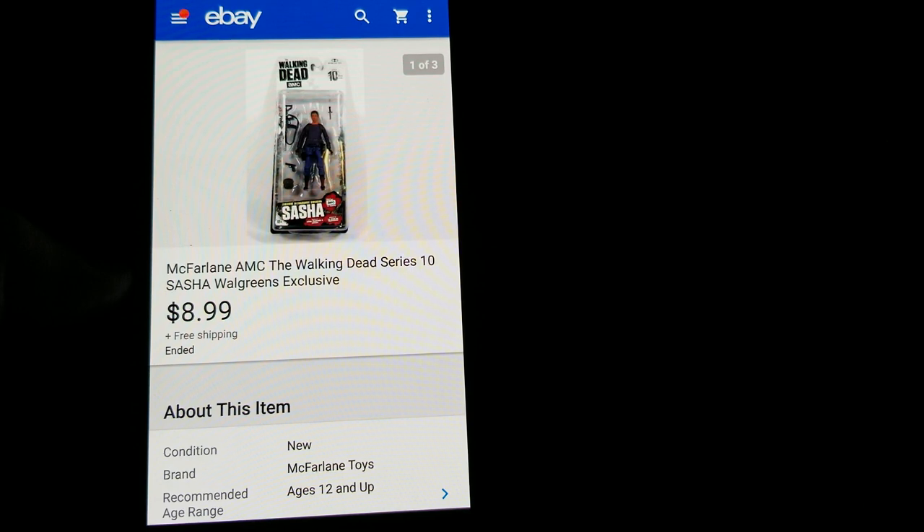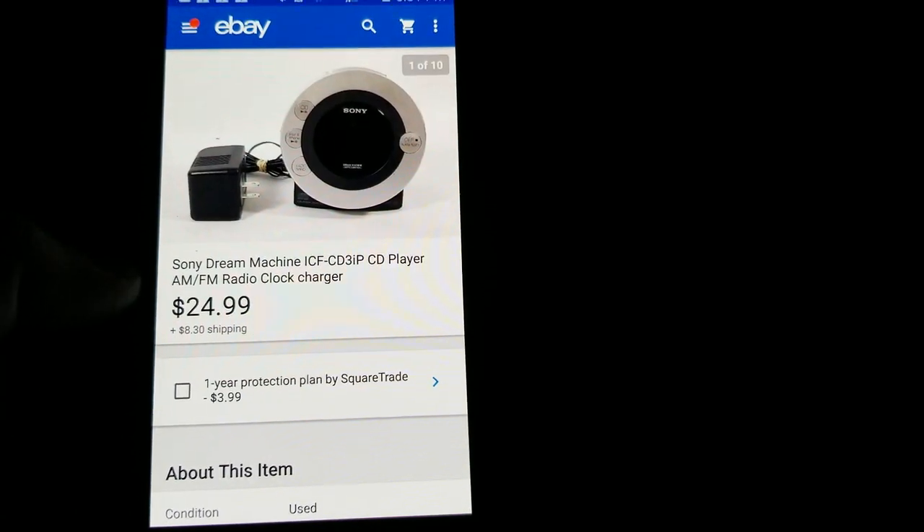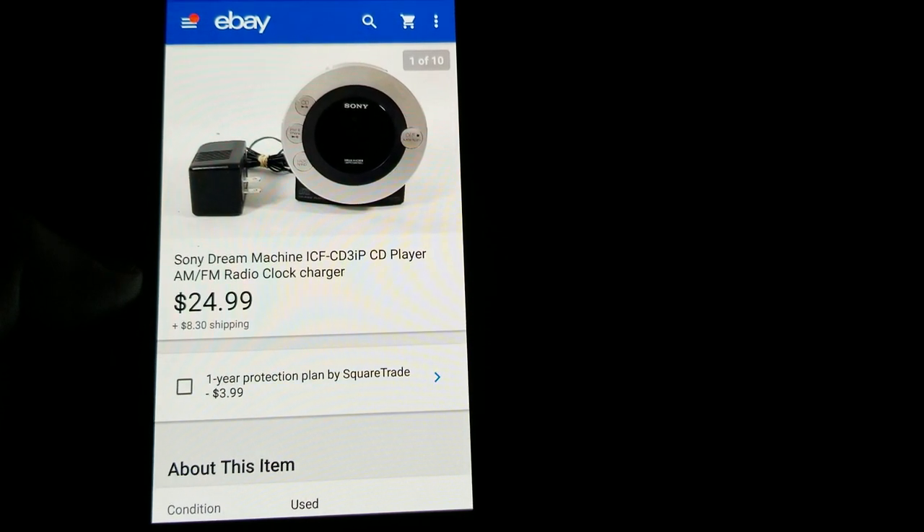I didn't make a lot on each individual one since I picked them up for around $1.80, but I had 10 or 15 of them and I still have a few left. Still a decent return when selling them all.